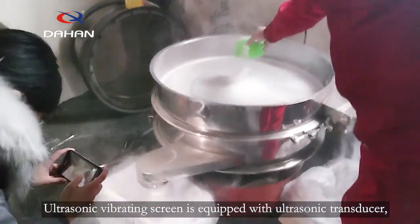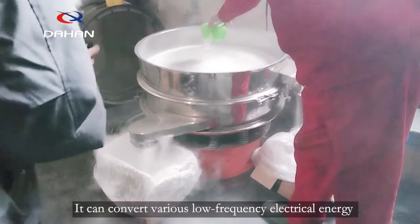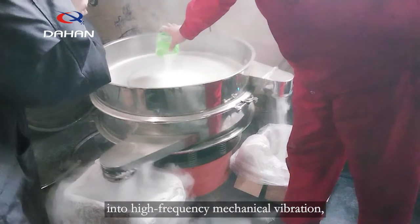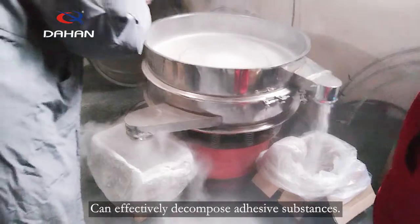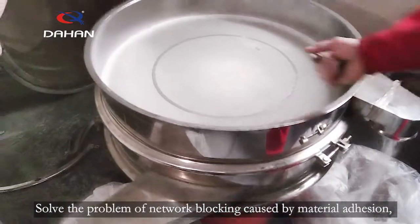The ultrasonic vibrating screen is equipped with an ultrasonic transducer. It can convert various low-frequency electrical energy into high-frequency mechanical vibration, and can effectively decompose adhesive substances, solving the problem of mesh blocking caused by material adhesion.